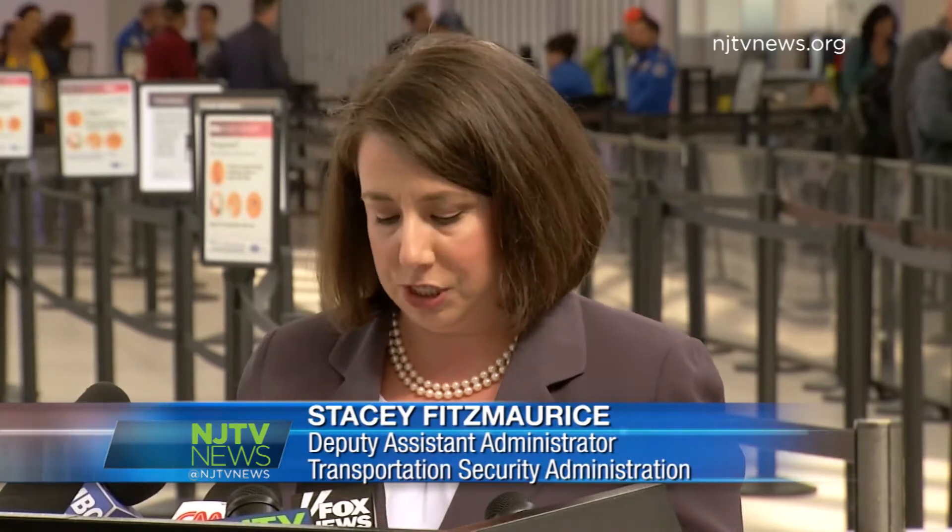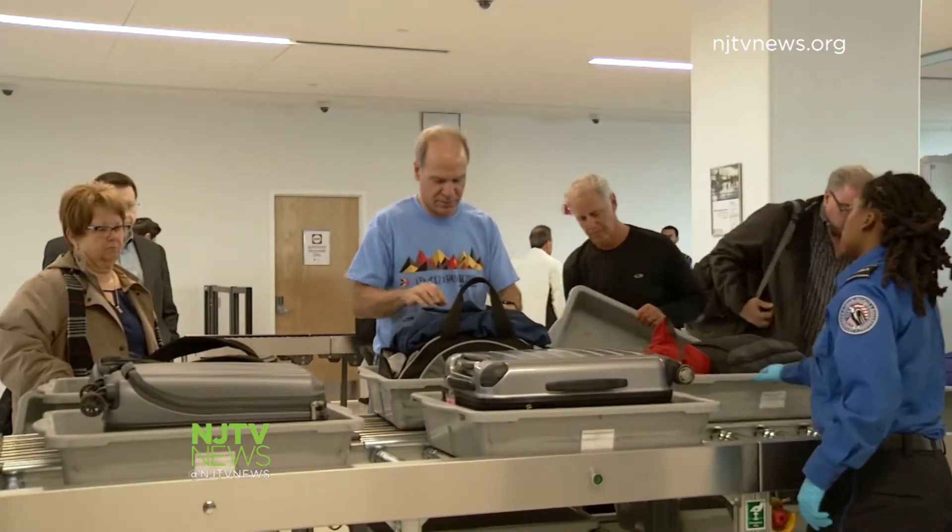Airports in the future must be about moving from reservation to destination through an almost invisible yet integrated ecosystem of distributed security with less stress and frustration for passengers and screeners and most importantly, less vulnerability.